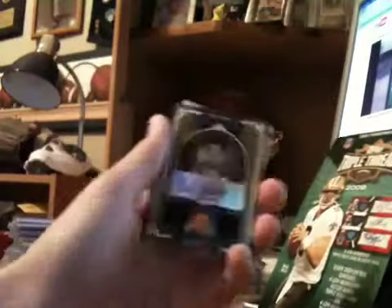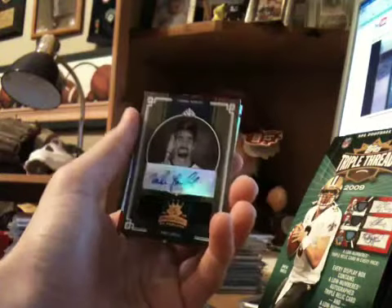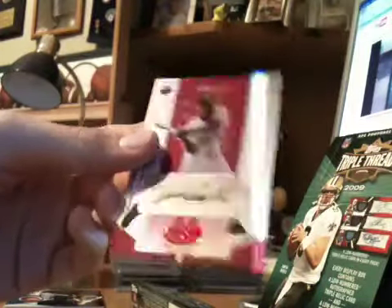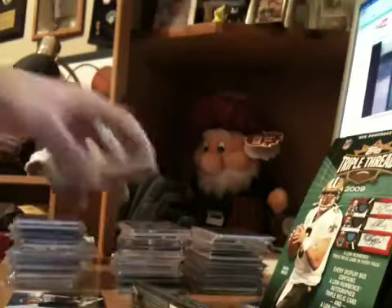This is pretty nice. A Mike Lowell auto dual jersey, numbered to 25. And a Tori Hunter red parallel autograph, numbered to 250. That was that pack, I think. That was pretty nice. Mike Lowell autos are pretty hard to come by.